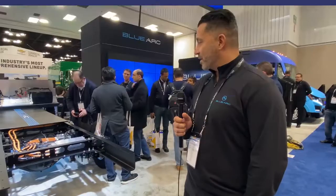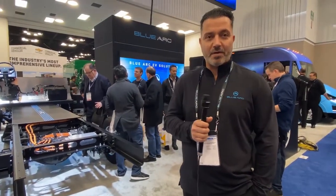My name is Eric Fisher, I'm the VP and GM of Shift Innovations. Today we launched our all-purpose commercial-grade EV solution for last-mile delivery and all other applications that we serve within our Shift Group.